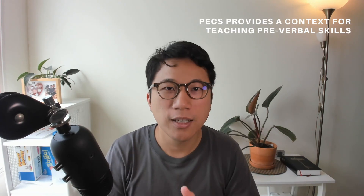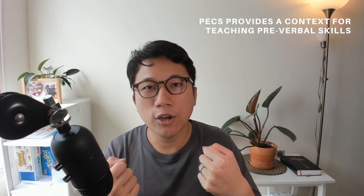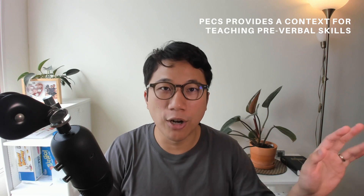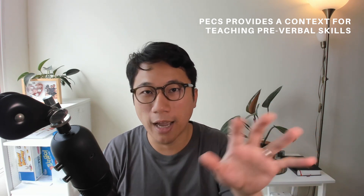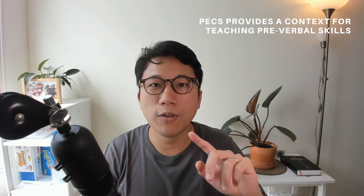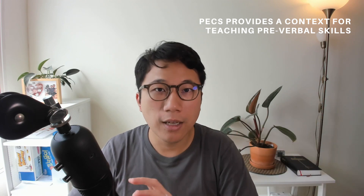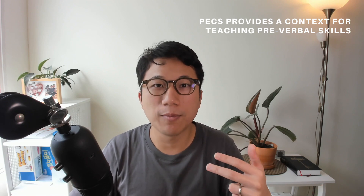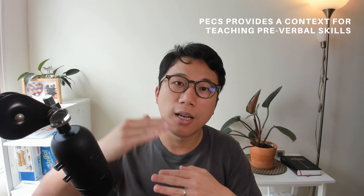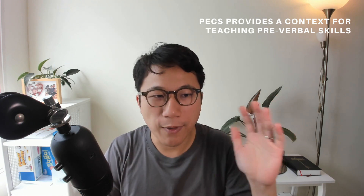PECS provides a context to teach these things. One skill I left out is matching — matching a 3D object to another 3D object. Everything in the world is about matching, whether it's matching a cow toy with another cow that looks the same, or generalizing to categorize a brown cow and a purple cow together because they're both cows. At a higher level, making connections between two concepts is also matching — and that's actually what language is. We're matching a word to a concept. PECS gives a very concrete way to map a picture to a real-life object or concept.